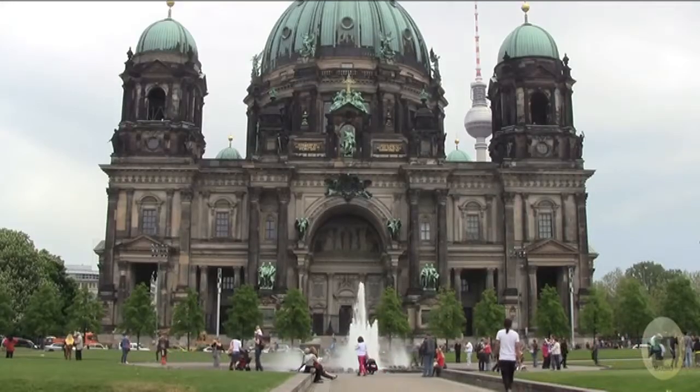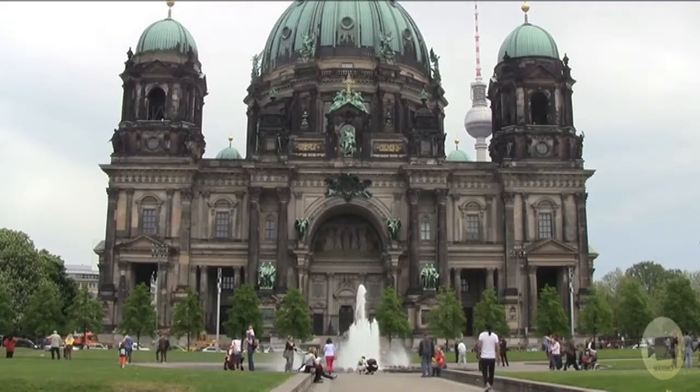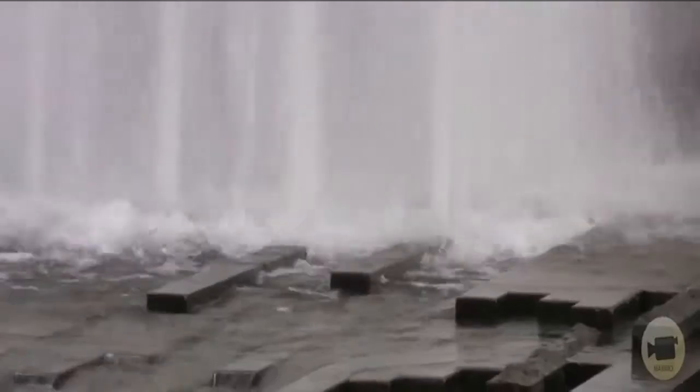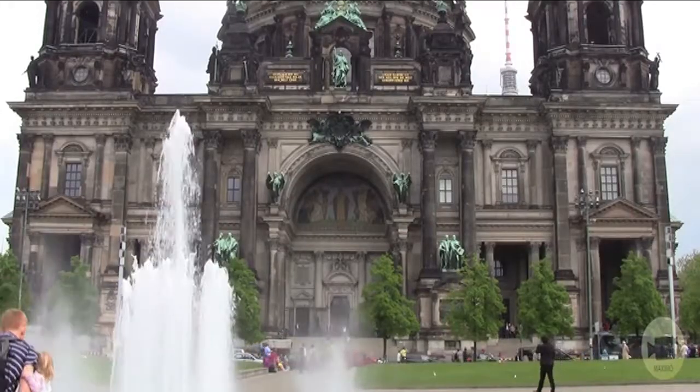Berlin Cathedral, built at the beginning of the 19th century, suffered heavy damages during the Second World War. The restoration was finally completed four years after the fall of the Berlin Wall, in 1993.